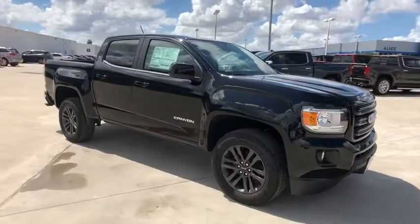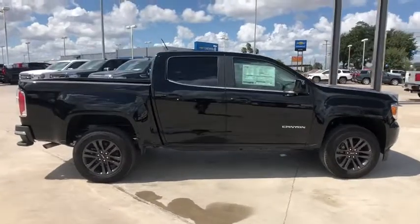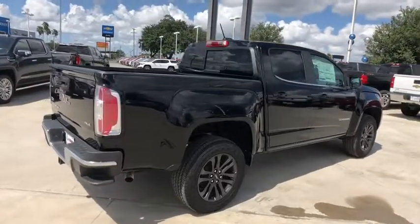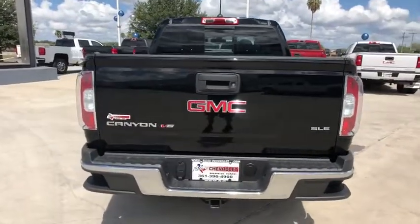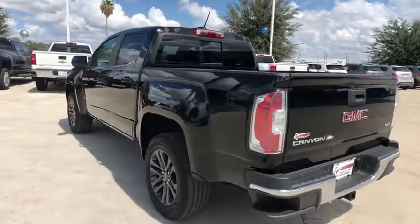Stop by and take a look at the 2019 GMC Canyon. With one of the most powerful standard four-cylinder engines in the class, the Canyon lets you enjoy 18-city, 25-highway EPA-estimated MPG and is engineered to absorb the bumps, handle the curves, supply superb traction, and provide seating for five.